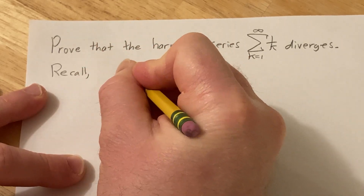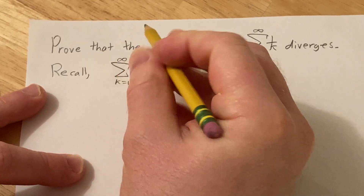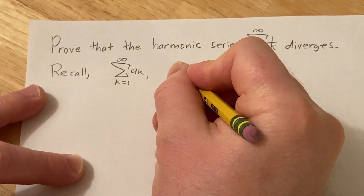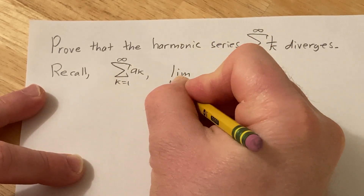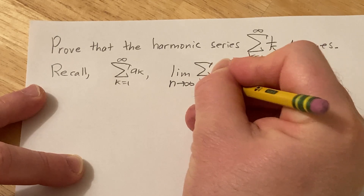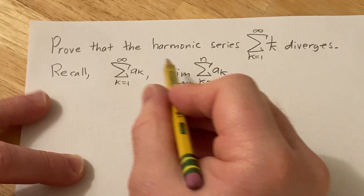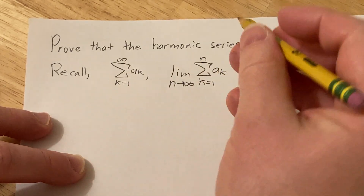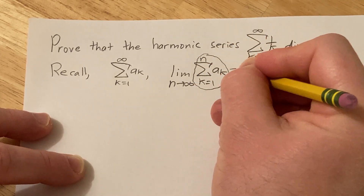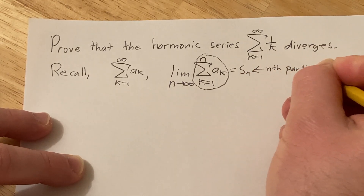Recall: if you have an infinite series from k equals 1 to infinity of a_k, this can be written another way — as the limit as n approaches infinity of the finite sum from k equals 1 to n of a_k. This finite sum is called s_n, the nth partial sum.